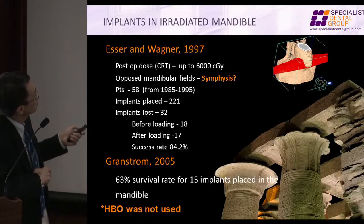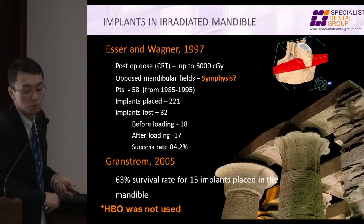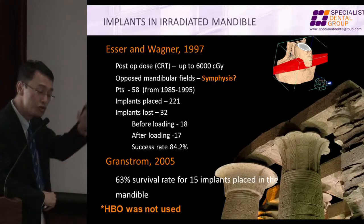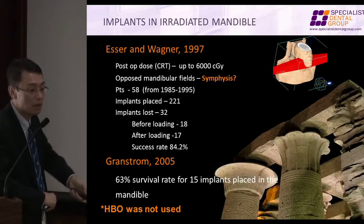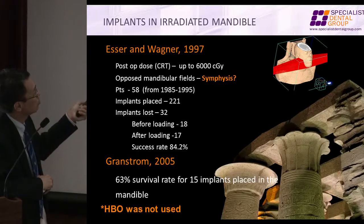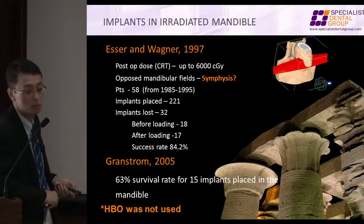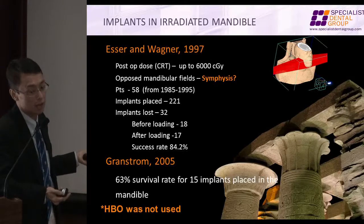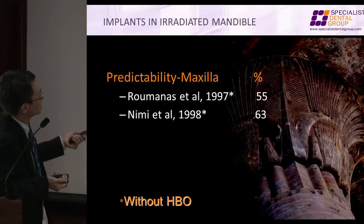Another series at 6,000 centigrades. Again, there's no description of whether the implants are in the symphysis or not. Most cases using the original Brånemark protocol place the implant in the mandibular symphysis. If they happen to place the implants in the anterior mandible, which may be outside the radiation field, then they are actually placing them in normal, non-compromised bone. But what they found is that the success rate is still lower.